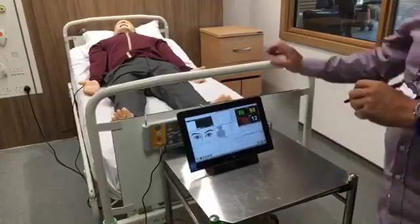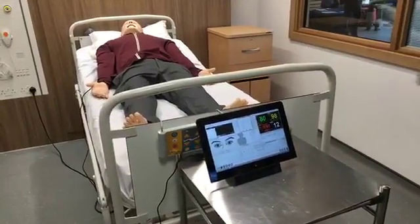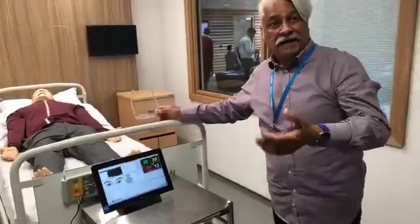That's programmed to become a scenario. You can program anything you like — any disease, any illness, any condition.